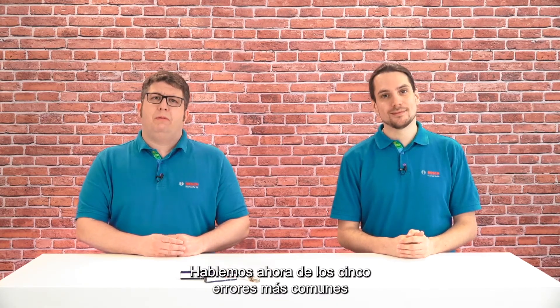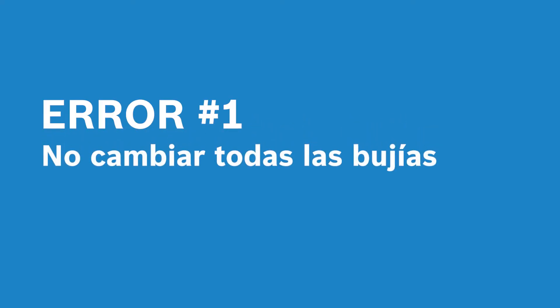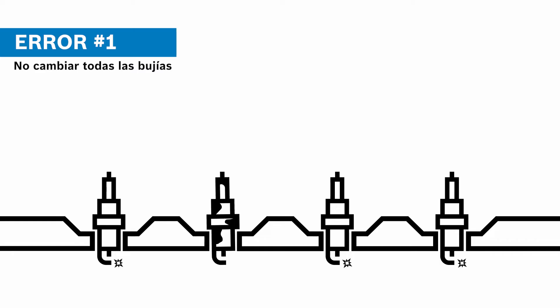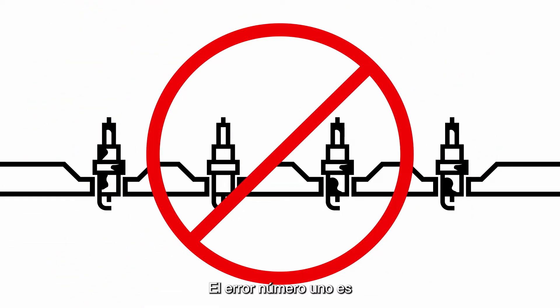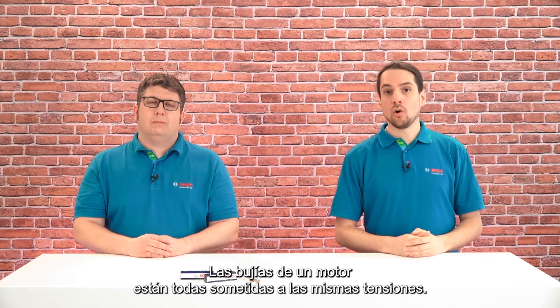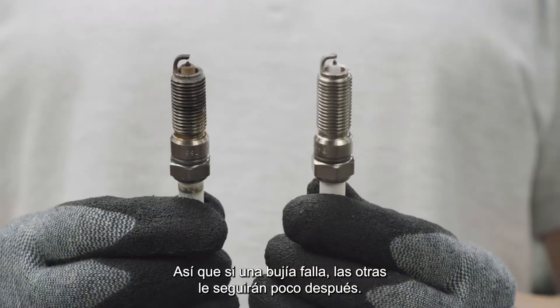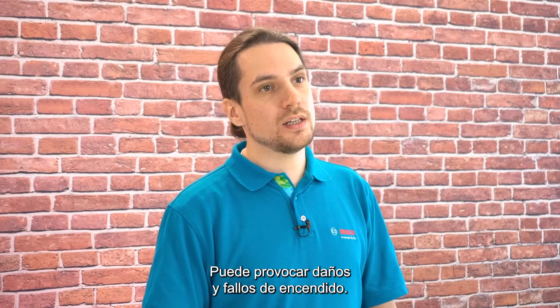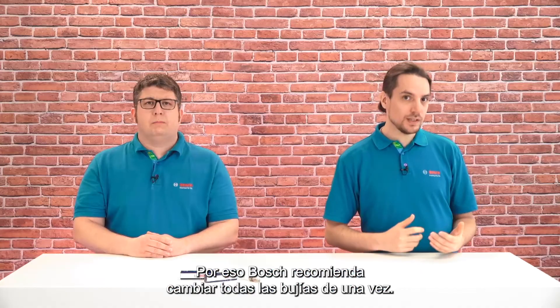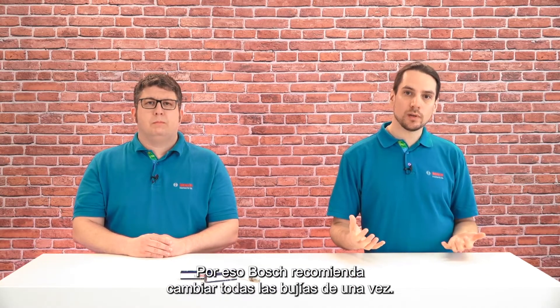Now, let's talk about the five most common mistakes when changing spark plugs. Mistake number one is not changing all spark plugs at the same time. The spark plugs in one engine are all subject to the same strains, so if one spark plug fails, the others are likely to follow shortly after. It can lead to engine damage and misfiring. That's why Bosch recommends replacing all spark plugs in one go.